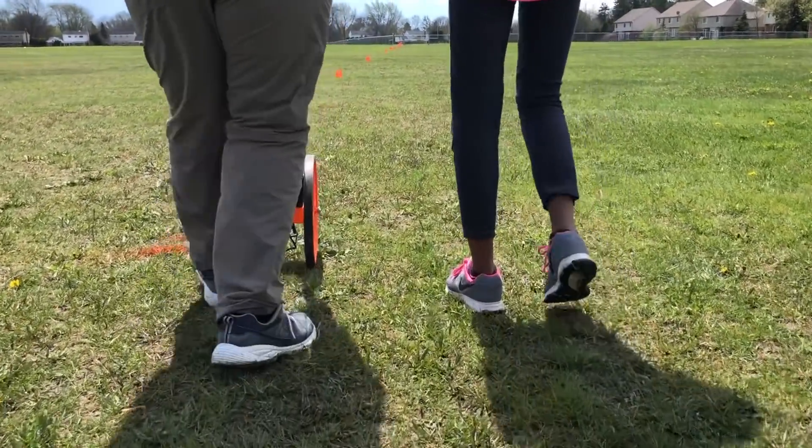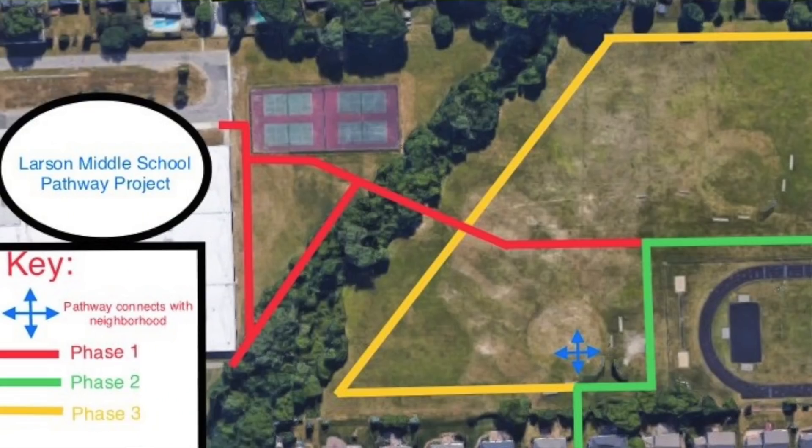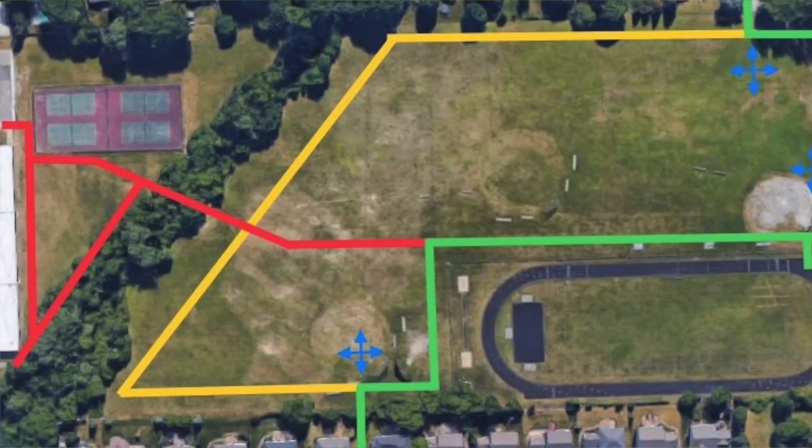Our math teachers and students were all involved in planning specific distances and phases, so they got to use a lot of technology and planning with Google Earth. Using the iPad, I went into the Photos app — there's an option where you can mark up the photo — and I used some of the line tools and was able to make a map with it.